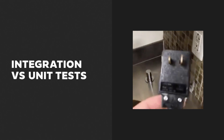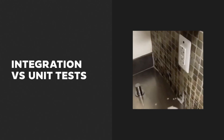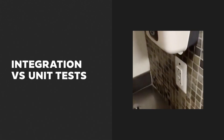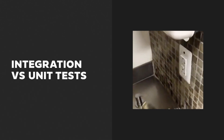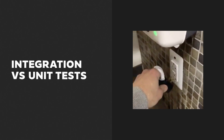I found an amazing video that really sums this up perfectly. Clearly, this soap dispenser was well unit tested, but no one had actually checked that the bathroom had been integration tested. And that's what we're trying to solve for today.